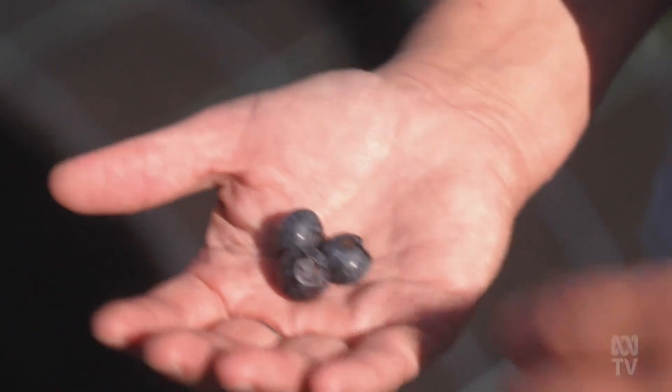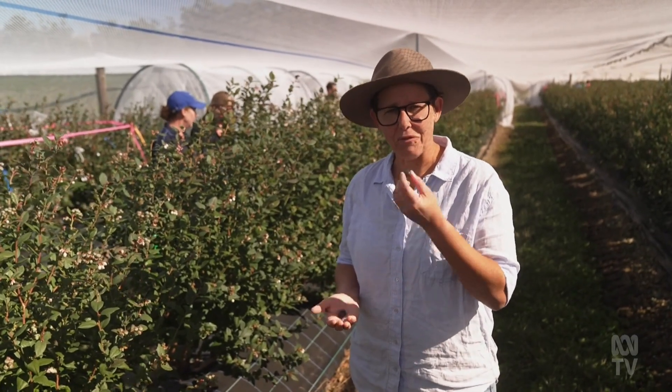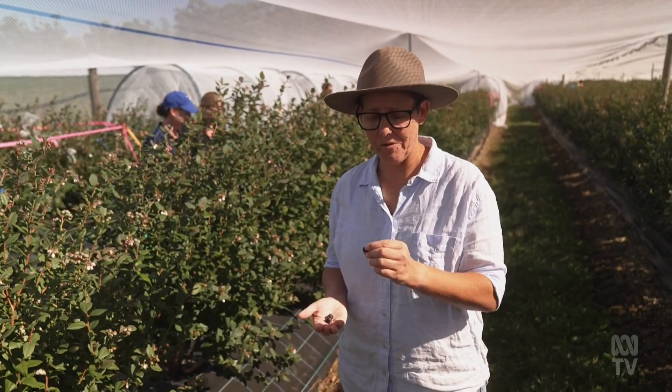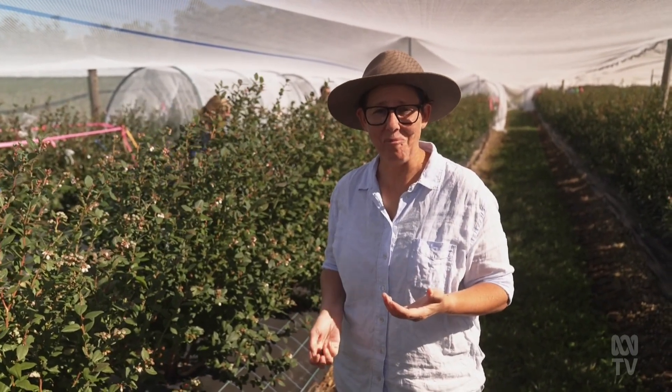Riley just came out of the tunnel and handed me a blueberry. So the question is, how do I feel about eating a fly-pollinated blueberry? Pretty good, as it turns out. It's delicious.